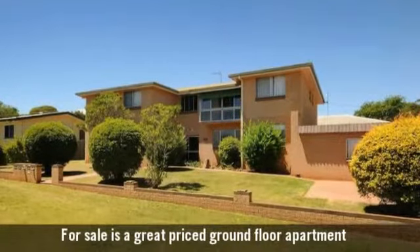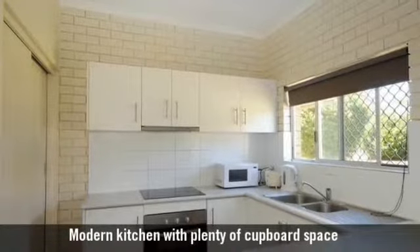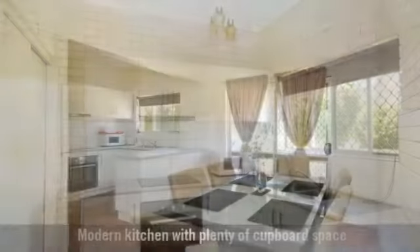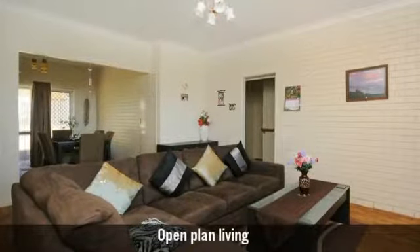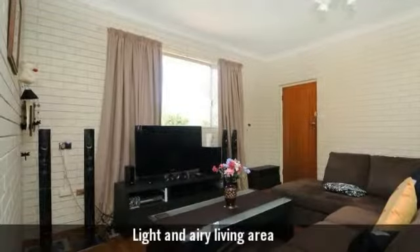For sale is a great priced ground floor apartment, with a modern kitchen featuring plenty of cupboard space. It features a large casual dining area, a large open plan living area, and light filled living areas.